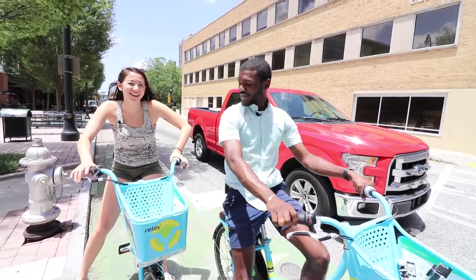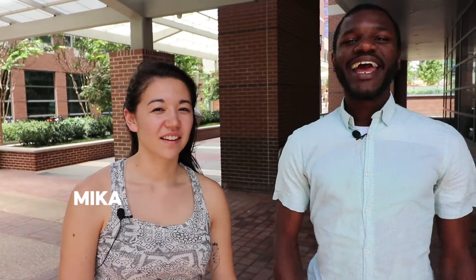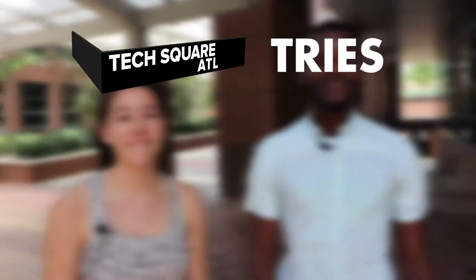And I almost ran into a parked car. Hi, I'm Mika. Hey, I'm Jalen. And today we're going to try out something new — we're going to try the Relay Bikes and go get lunch. Let's go.